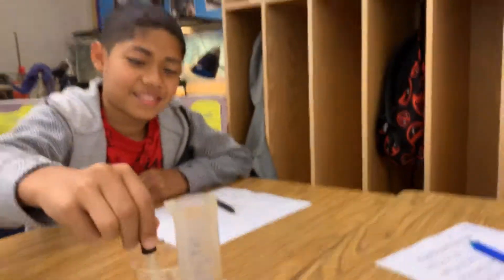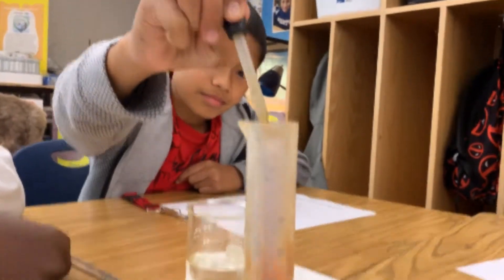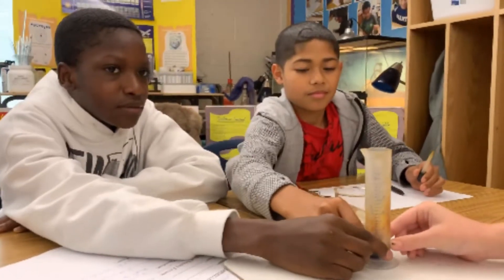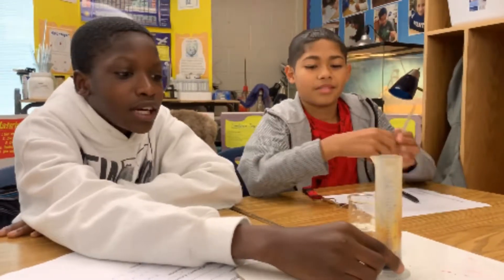There we go — I can see it! Isn't that cool? Good job, Chris, add a few more. Now feel the base of the cylinder there. Is it warm? Is that exo or endothermic? Exo. There you go.